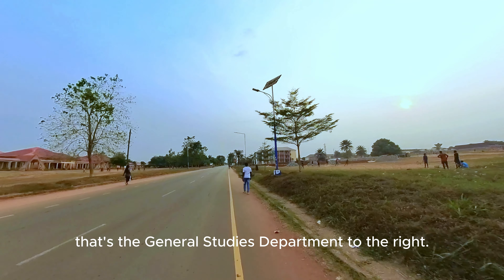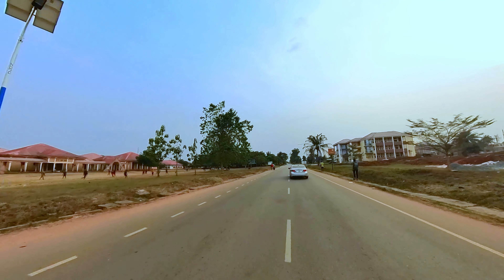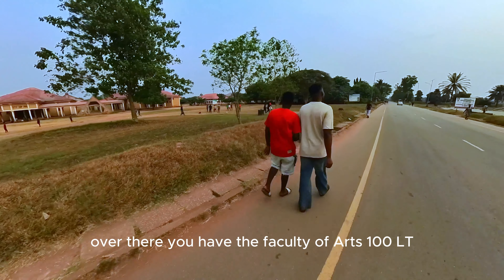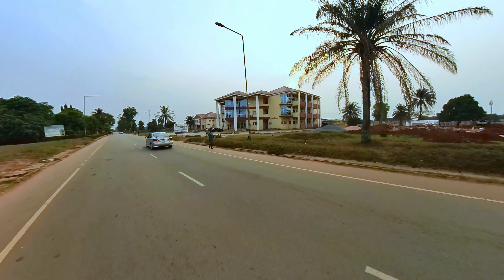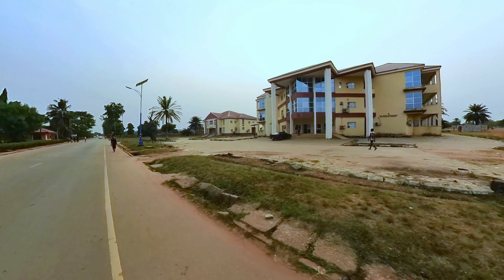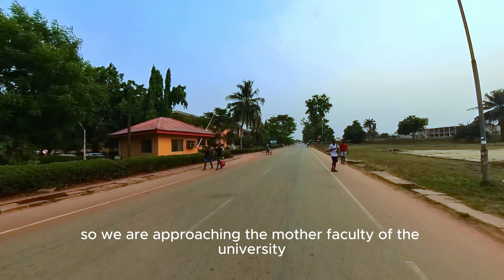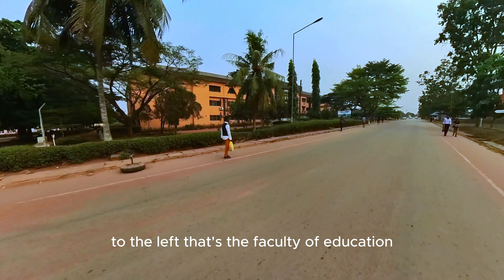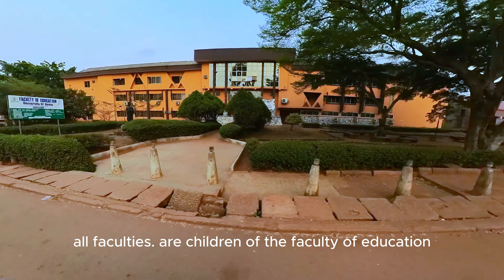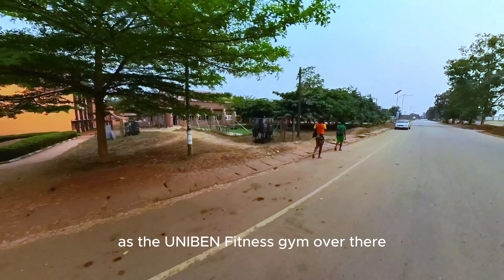There's the General Studies Department to the right — that's where you'll be registering for your GST courses. Over there you have the Faculty of Arts 1000 LT. To the right you have the Faculty of Environmental Sciences — Architecture, Survey and the rest — that's your faculty. We are approaching the Mother Faculty of the University. To the left is the Faculty of Education. All faculties are considered children of the Faculty of Education, because in all faculties you must be taught. That's the Uniben Fitness Gym over there to the right.